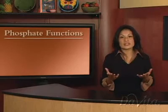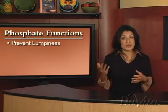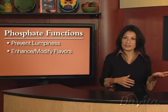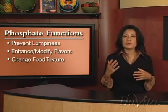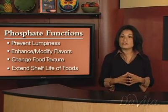Now more than ever, you need to check labels because food manufacturers are including phosphates in many of their products that never had phosphates before. So why is this happening? Because these additives serve a purpose. For example, some phosphate ingredients prevent powdered products like drink mixes from becoming lumpy. Other phosphates can enhance or modify flavors, making foods tastier. Some phosphates change the texture of food, making it look better or feel more palatable in your mouth. And economically, phosphates extend the shelf life of foods.